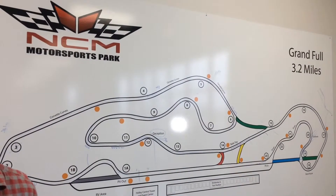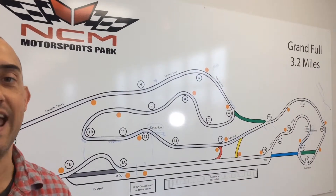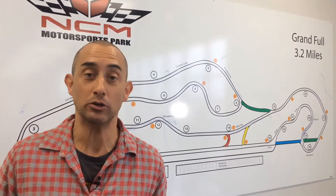Our spring break staycation rolls on as we've made our way to the National Corvette Museum Motorsports Park here in Bowling Green, right off exit 28 from I-65, for an exciting afternoon of speeding around the track at speeds of over 120 miles per hour in a world-famous Corvette. It's our Courtyard by Marriott spring break staycation — let's take a ride!